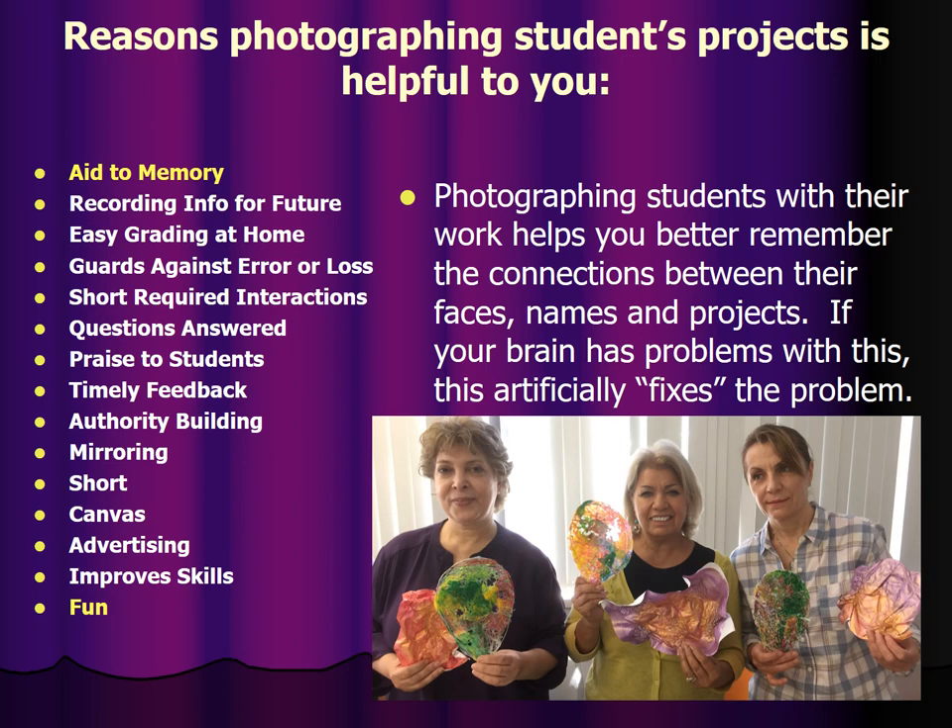Reasons for photographing students' projects that are helpful to you. It's an aid to memory. Photographing students with their work helps you better remember the connections between their faces, names, and projects. If your brain has problems with this, like mine does, this artificially fixes the problem.